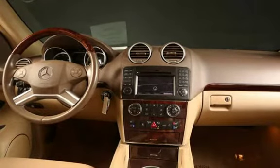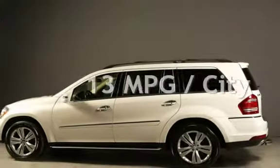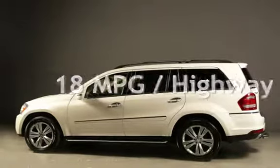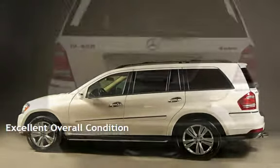Estimated fuel economy for this vehicle is 13 miles per gallon in the city, and 18 miles per gallon on the highway. This vehicle is in excellent overall condition.